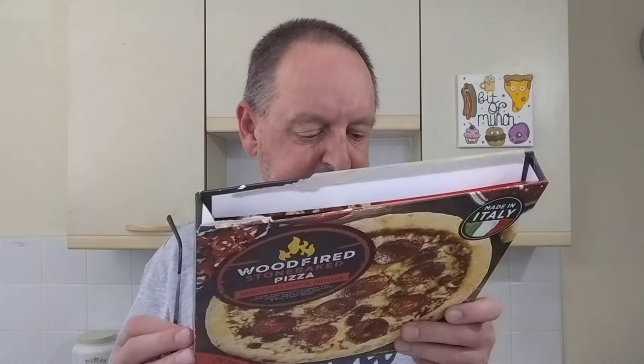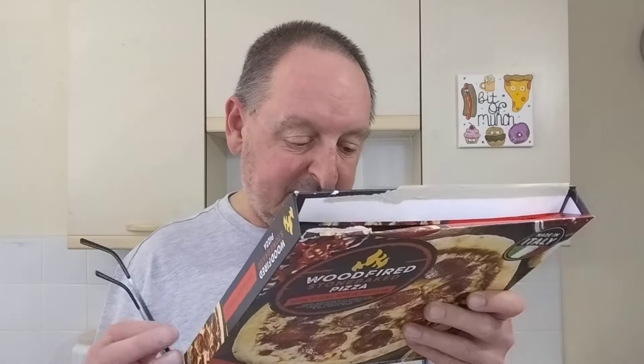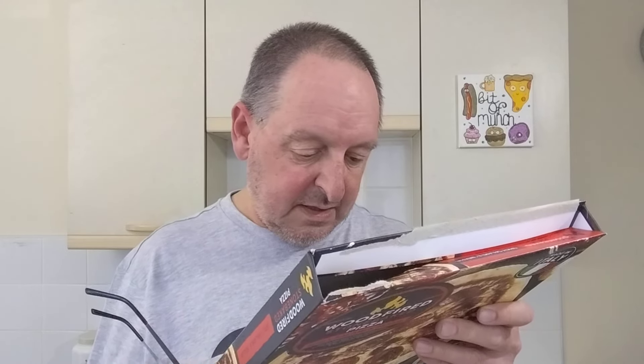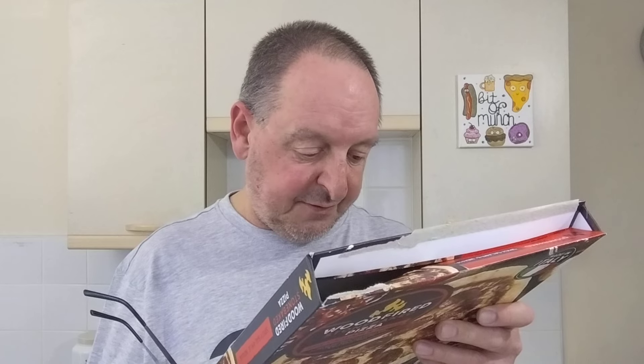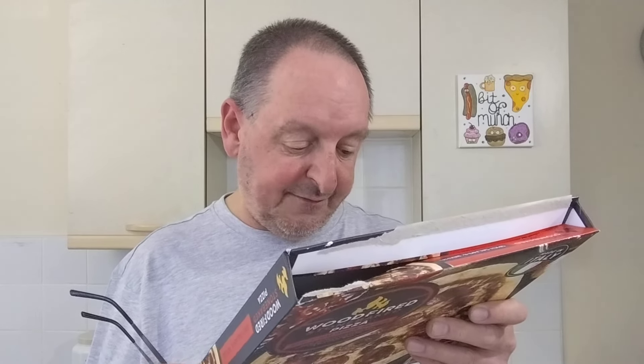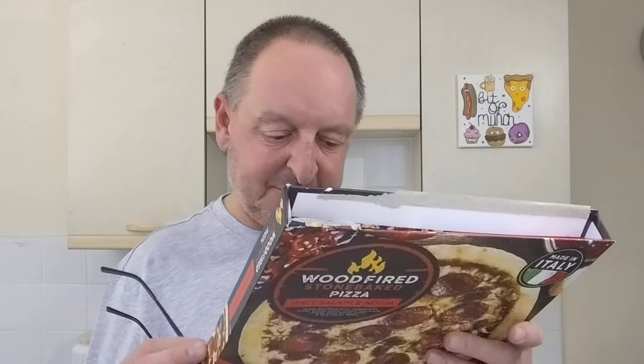350 grams. And your percentages are: mozzarella cheese 14%. Now, on that other Home Bargains pizza I tried, it had a good amount of mozzarella and it had good cheese pull, so I'm hoping this one will as well. You never know, it might be made by the same people. Tomato puree 13%, spicy salami 8%, tomato pulp 4.5%, anduja 4%, and loads of other stuff obviously.